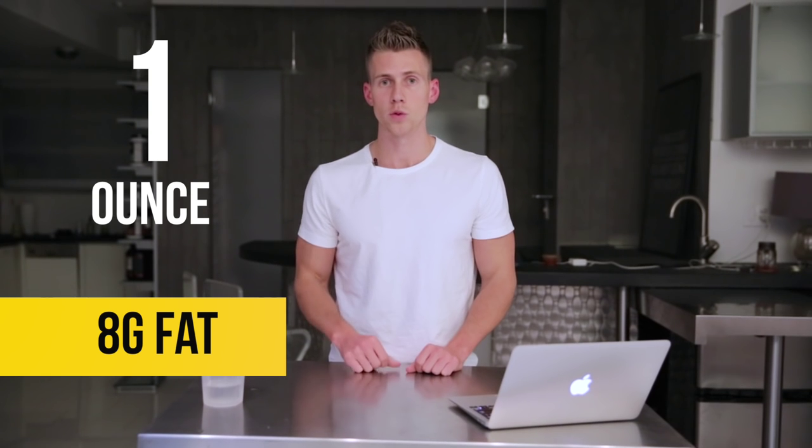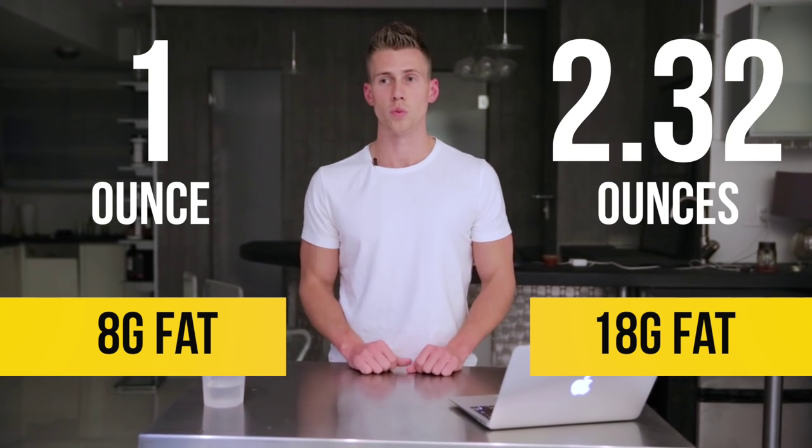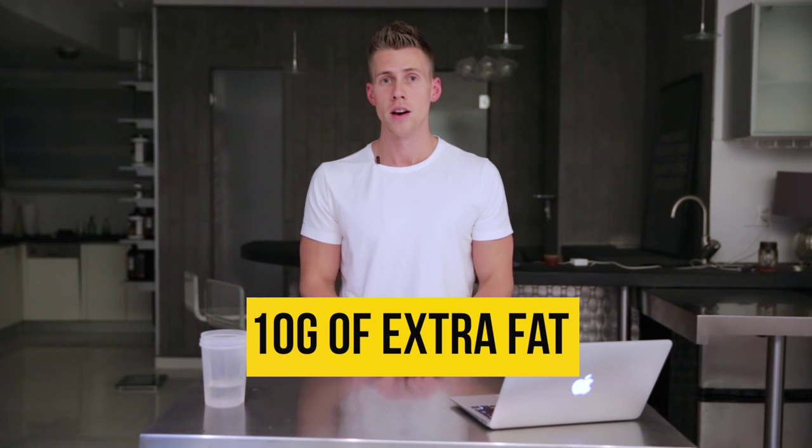Point number three: cheese. Cheese was another area where actual versus expected was vastly different. One ounce is the serving size, but we ended up with 2.32 ounces of cheese, which is an extra 10 grams of fat — quite a bit. Missing by over 100% from what we expected is a big deal. Cheese was way off.